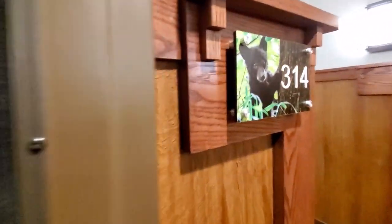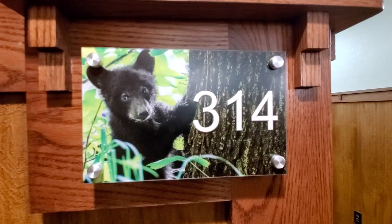Great service and everything. And there's our cool little cub bear one more time.